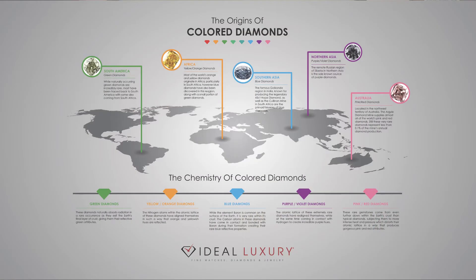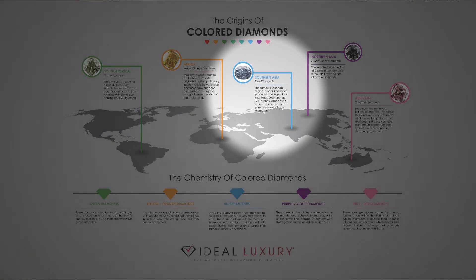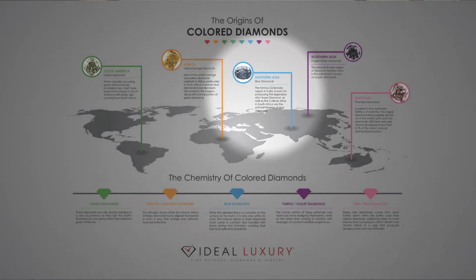Blue diamonds. Most blue diamonds come from Southern Asia and the Indian region — the Golconda mine is known to produce most blue diamonds. The Cullinan mine in South Africa also produces blue diamonds. As the diamond makes its way to the surface and the carbon atom is forming, it comes in contact with and bonds with boron. Boron is very common at the Earth's surface but very rare within its crust, giving us gorgeous blue diamonds.